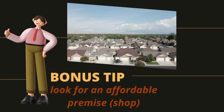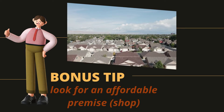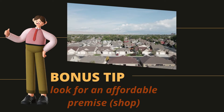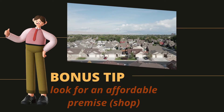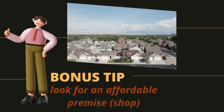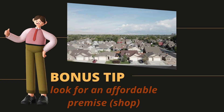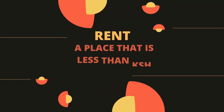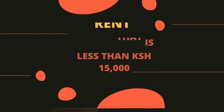You also need to look for an affordable premise. According to experts, a wine and spirit business in Kenya gives an average income of about 40,000 to 200,000 Kenya shillings per month. Therefore, if your rental cost exceeds 20,000 Kenya shillings, you might run into a loss. You should look for a premise that does not cost more than 15,000 Kenya shillings.